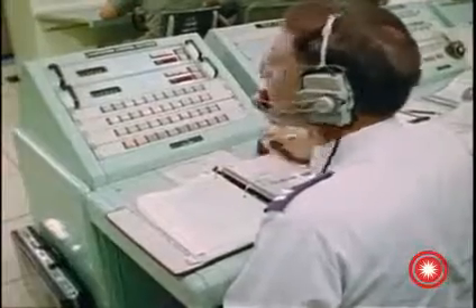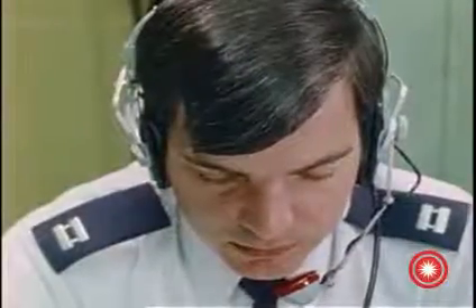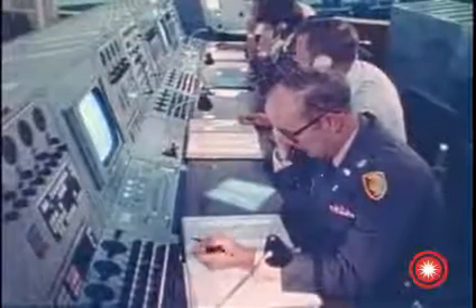With the launch crews ready, last minute checks are accomplished and the instrumentation system is transferred to internal power. As everyone makes their final checks, the launch director receives final approval for launch.